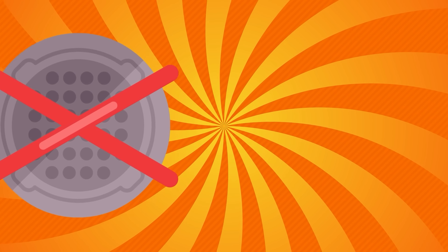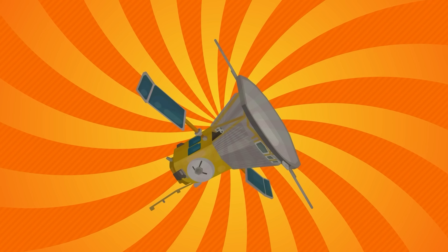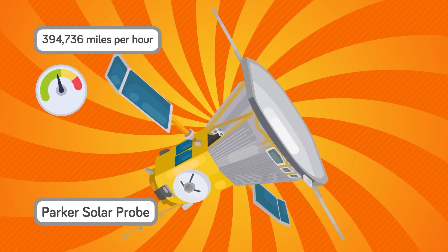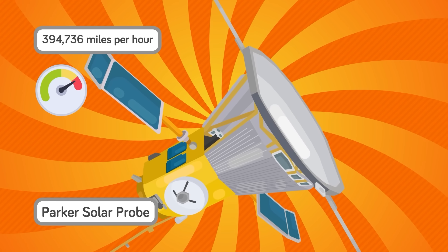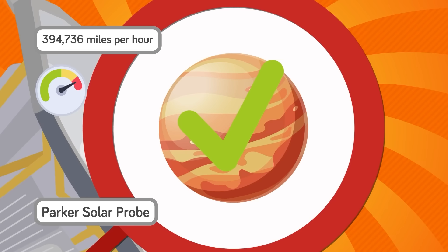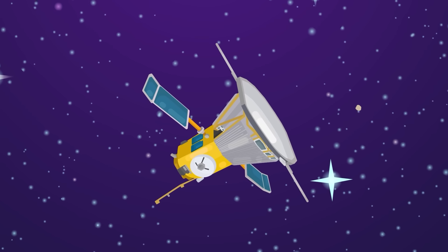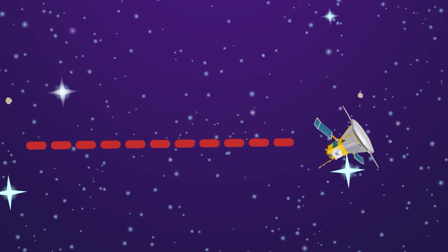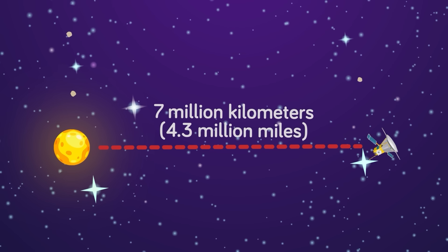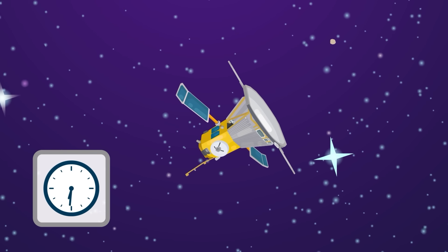In more recent years, the manhole cover — along with other previous fastest man-made objects — has been overtaken by yet another NASA solar probe: the Parker Solar Probe, which reached a top speed of 394,736 miles per hour thanks to gravitational assistance from Venus during a flyby. This sent the Parker Solar Probe closer to the surface of the Sun than ever before, breaking the record previously set by Helios 2, coming to just under 7 million kilometers — or 4.3 million miles — from the surface of the Sun. Both of these records are probably going to be held by the Parker Solar Probe for a while.